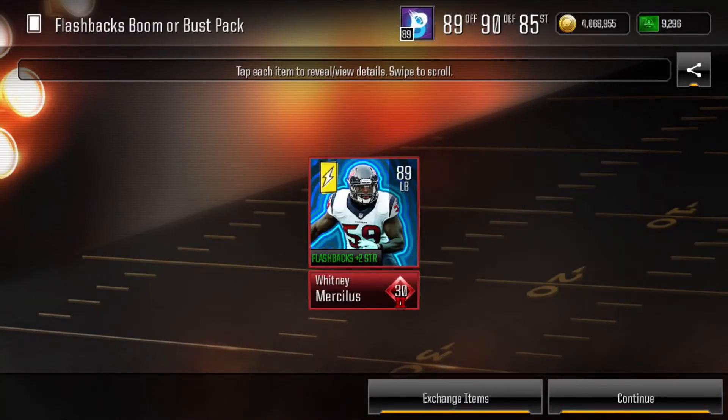The next week, new flashback players came out, and on a Boom or Bust pack — 5% chance — we pulled the Whitney Merciless. From now on, I will open every single Quad Hub Boom or Bust 5% chance pack for the rest of the season.